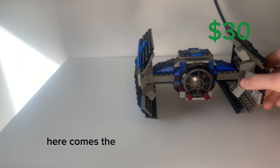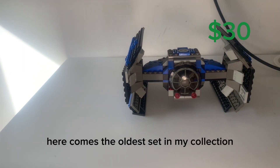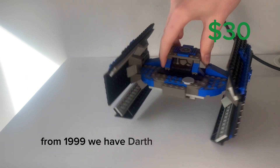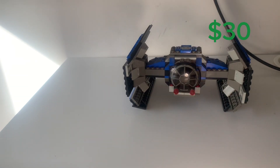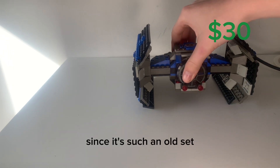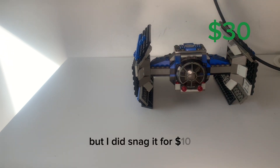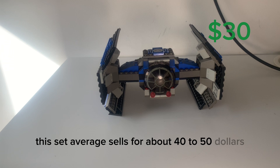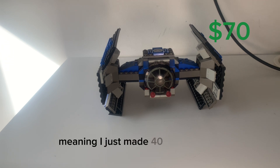Here comes the oldest set in my collection, right from 1999. We have Darth Vader's Tie Fighter. It doesn't have many play features since it's such an old set, but I did snag it for $10. This set on average sells for about $40 to $50, meaning I just made $40 profit.